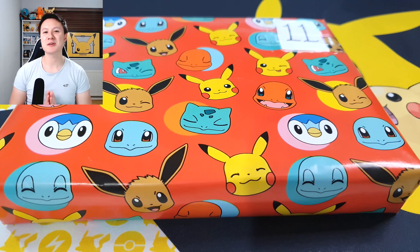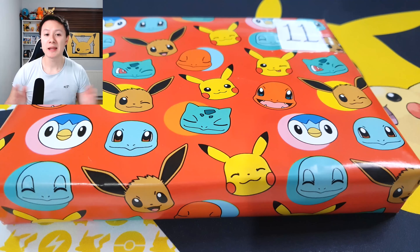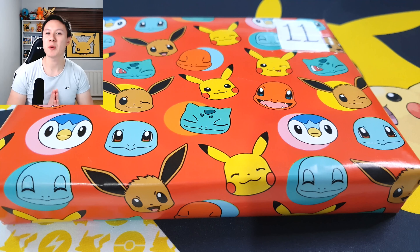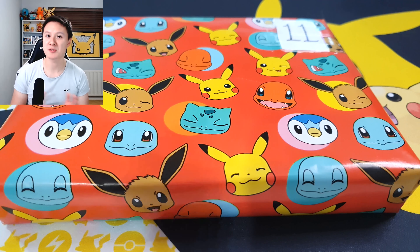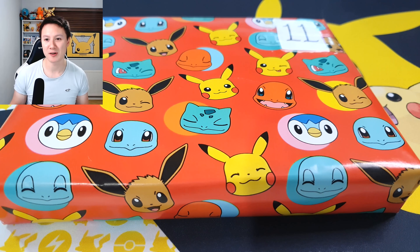As you can see on camera, we have another mystery Pokémon present. For those of you that don't know, I've been doing a Christmas countdown where my girlfriend Katie has very kindly made me a Pokémon-themed advent calendar, so we are opening up a mystery Pokémon present every single day up until Christmas. It has been extremely exciting so far — we've had some amazing cards from some amazing Pokémon sets, and we are on Day 11!